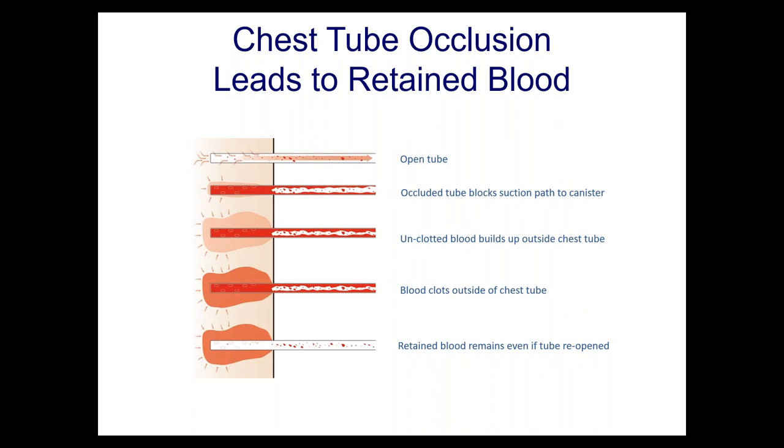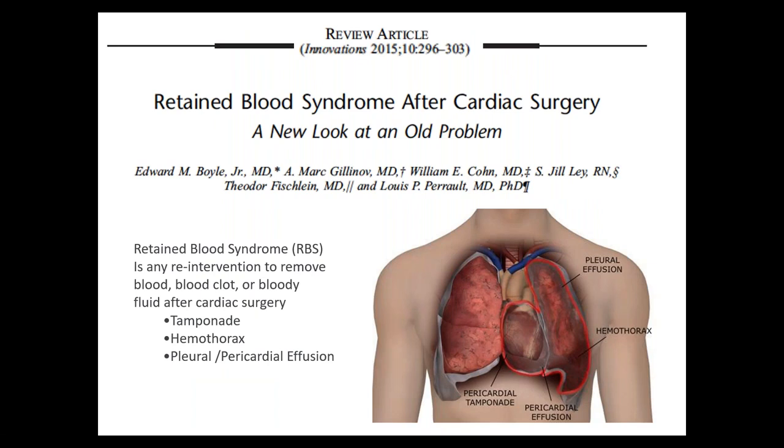When you get to the bottom panels of this slide, you have left the patient with a problem that was 100% preventable. This led us to consider the cost of retained blood, and we coined a new term: retained blood syndrome after cardiac surgery.